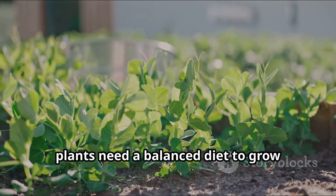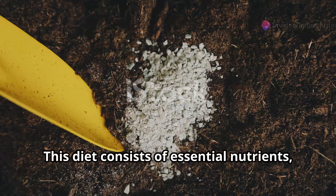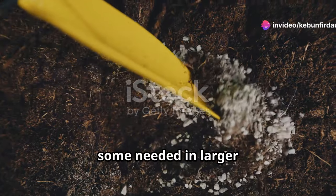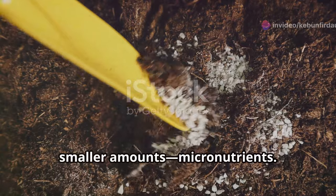Just like us, plants need a balanced diet to grow strong and healthy. This diet consists of essential nutrients — some needed in larger quantities, called macronutrients, and others in smaller amounts, called micronutrients.